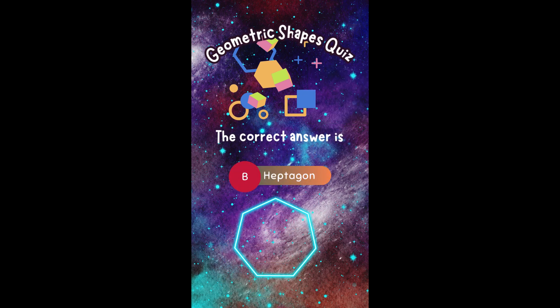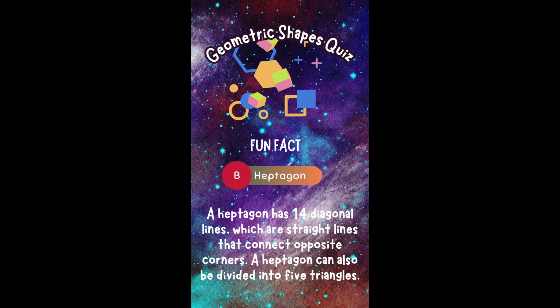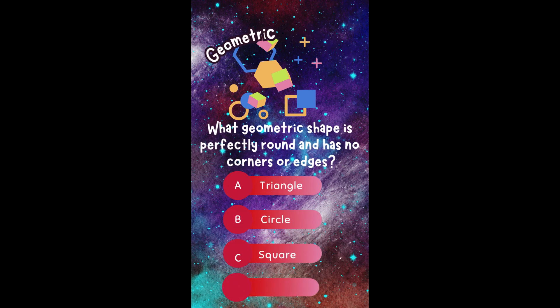The correct answer is B. Heptagon. Did you get it right? Fun fact! A heptagon has 14 diagonal lines, which are straight lines that connect opposite corners. A heptagon can also be divided into five triangles.